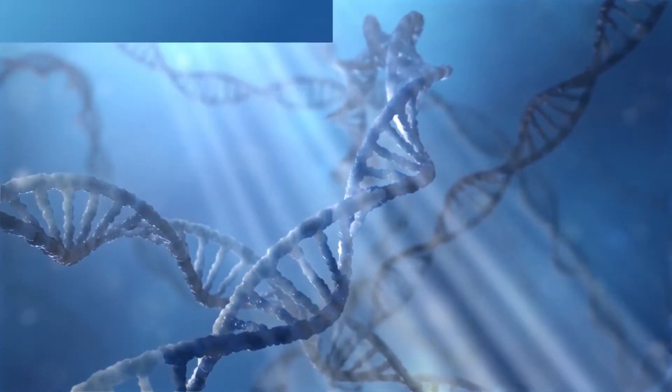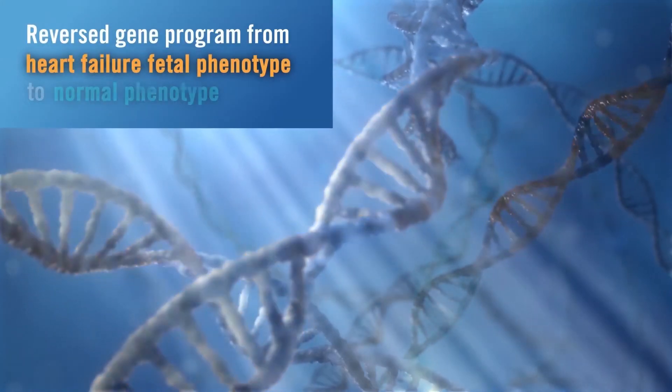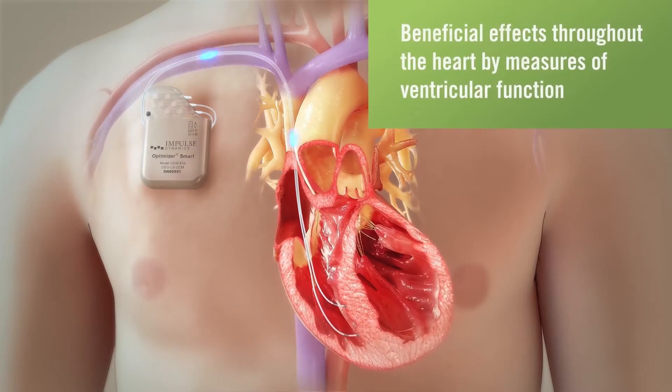Further studies demonstrated that after several hours to weeks, myocardial cells reverse their gene program from a heart failure fetal phenotype to normal phenotype, and local effects start to improve contraction at a global level.